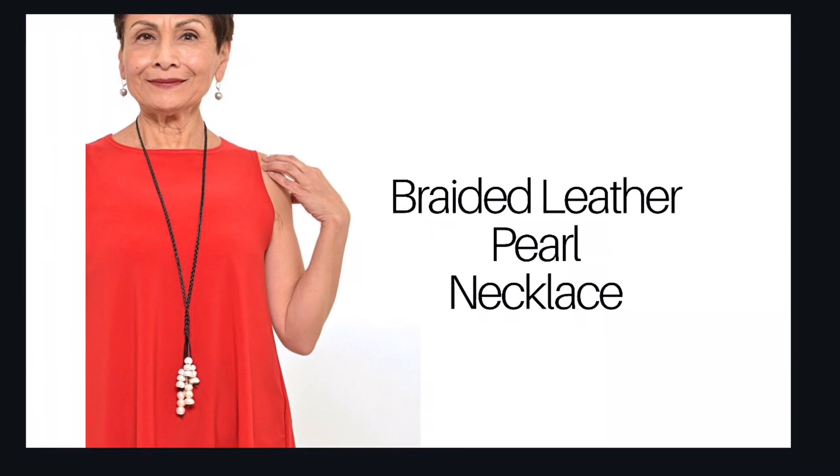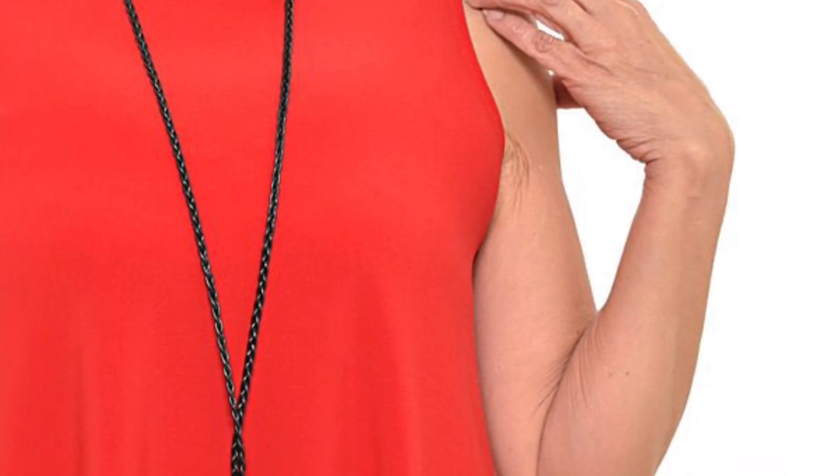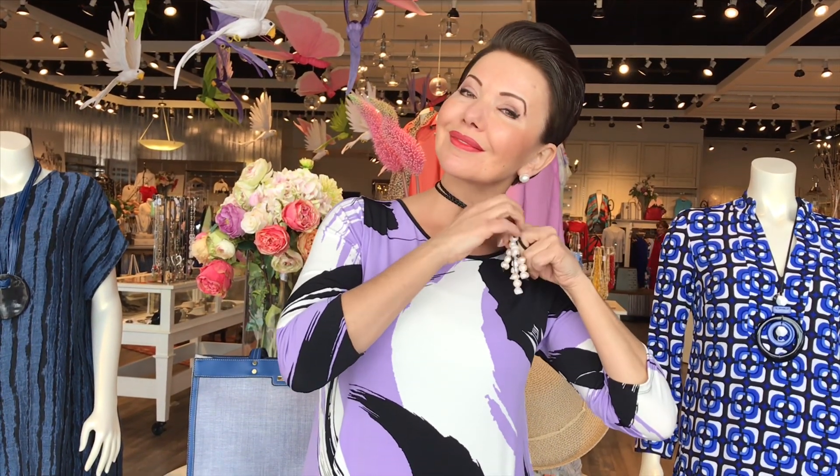The braided leather pearl necklace is great to add a strong vertical line on the body, thus elongating the silhouette. Here's a close-up on that perfectly fashioned braid. But if you're traveling and you want to give your necklace a different look, just double it up and place the cluster of pearls through here — and then you've got yourself two necklaces in one.